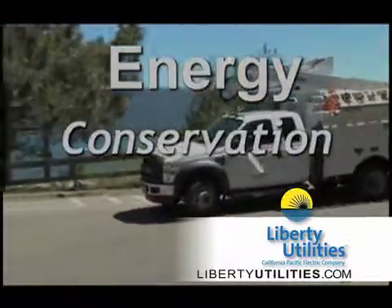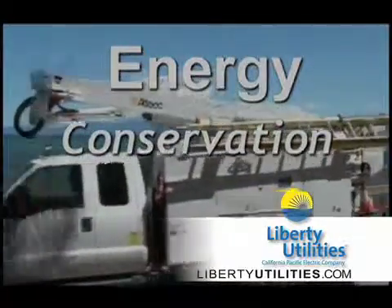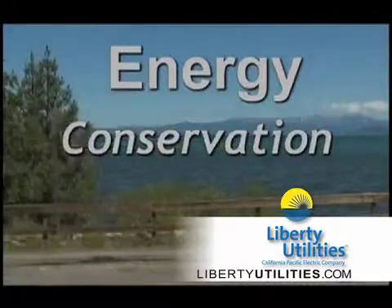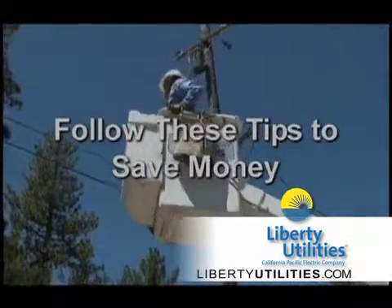Educating our customers on energy conservation is one of our goals for Liberty Utilities. There are several easy ways to reduce energy and save money on your bill. Follow these easy tips and you can save on your electricity consumption each month.